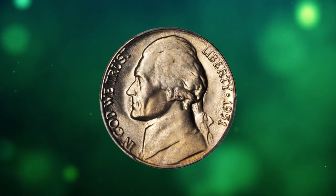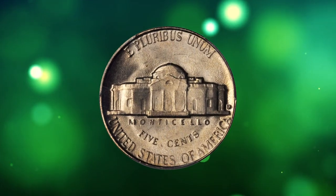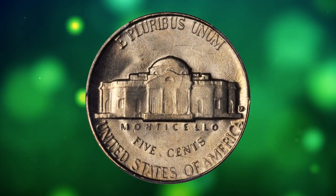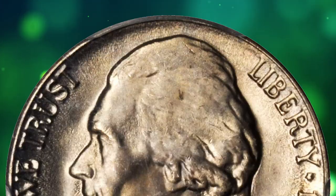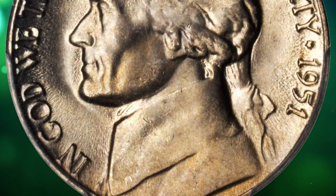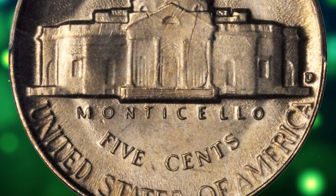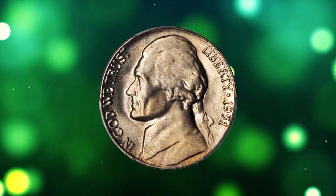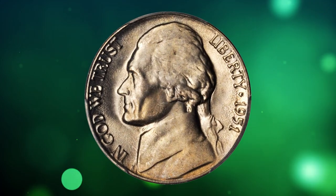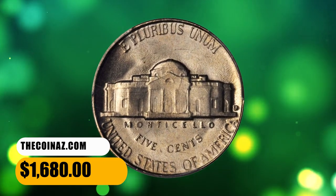Number 10: Moving on with this 1951-D Jefferson nickel in MS66 condition with full steps. Billowy mint luster blends with delicate champagne pink iridescence on both sides of this beautiful gem. A semi-key date issue among 1950s Jefferson nickels, the 1951-D was produced to the extent of 20,460,000 pieces, with examples rare above the basal MS66 full steps grade level. It was sold for $1,680.